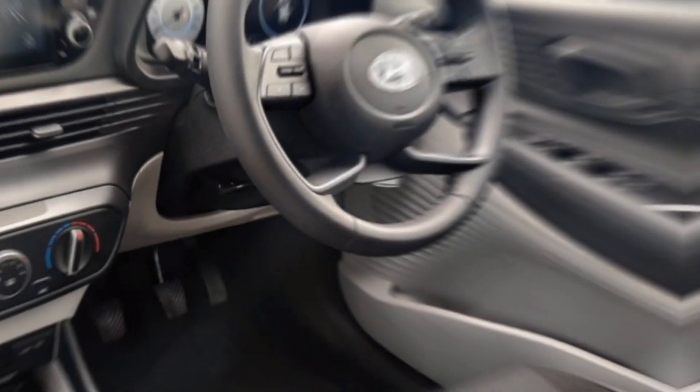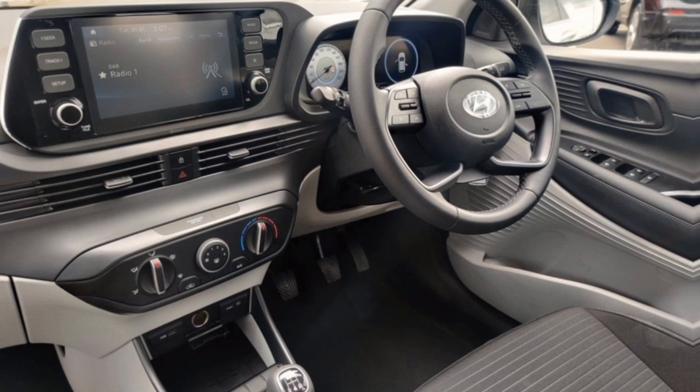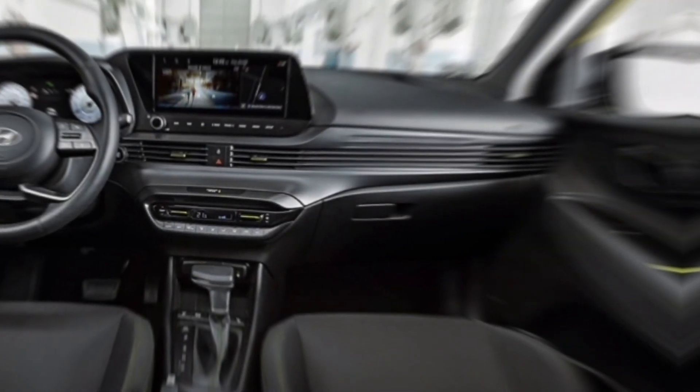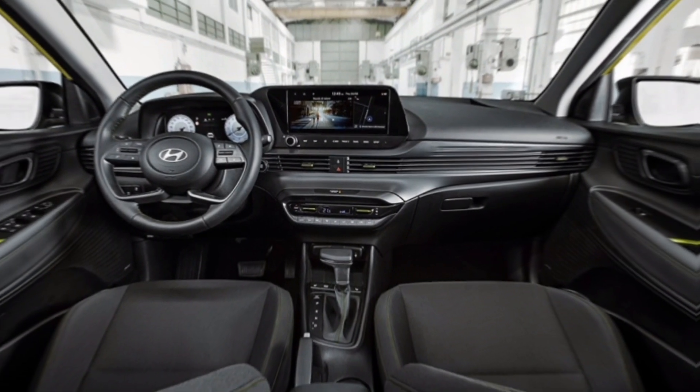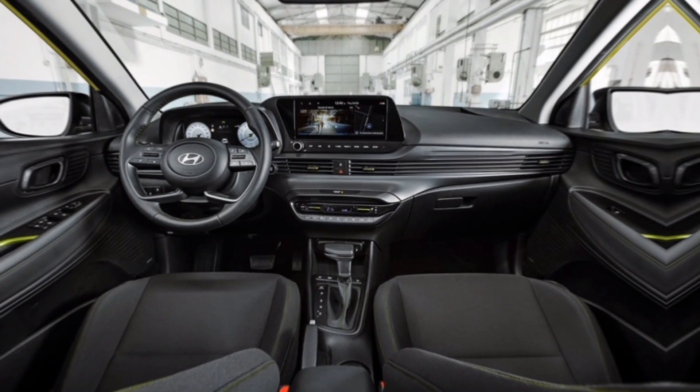Interior. Hop inside, and you'll be greeted by a driver-centric interior that's both comfortable and packed with the latest technology. The spacious cabin offers ample legroom and headroom for everyone on board, while the high-quality materials and soft-touch finishes create a premium feel.